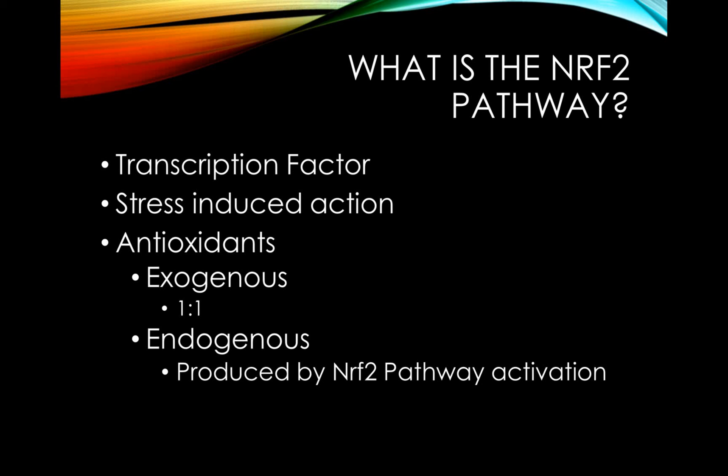Exogenous antioxidants have a ratio of 1 to 1, meaning that one molecule of antioxidant can neutralize one molecule of free radical. However, endogenous antioxidants can deactivate many free radical molecules, which is why it's so important to learn how to activate your Nrf2 pathway.